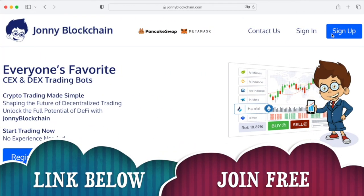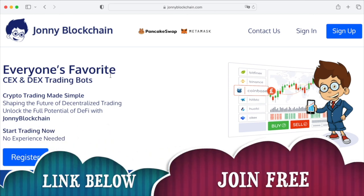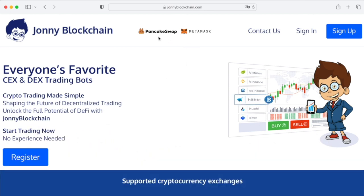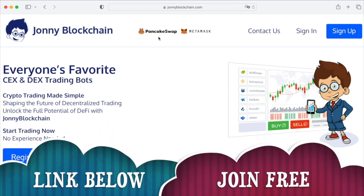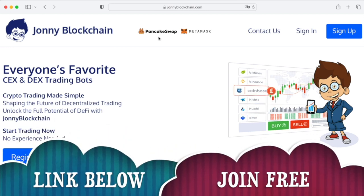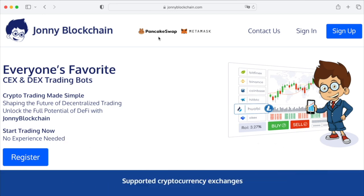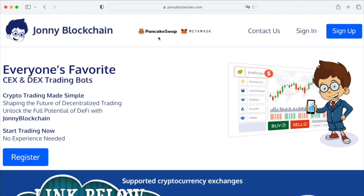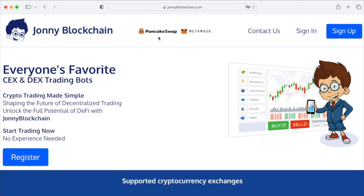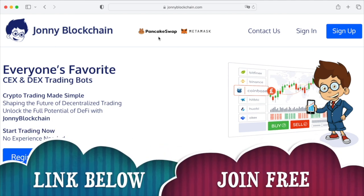Create your own trading robot — below this video you're going to find a link that takes you over to Johnny Blockchain. You can either use it with a MetaMask wallet and PancakeSwap, or you can set it up with Binance.com and BinanceUS. You've got decentralized trading or centralized trading. Your funds stay inside your wallets at all times — if you're using the decentralized option, your funds stay inside your MetaMask; if you're using the centralized option on Binance, your funds stay inside your Binance account. You don't have to send your funds to this platform to do the trading for you.